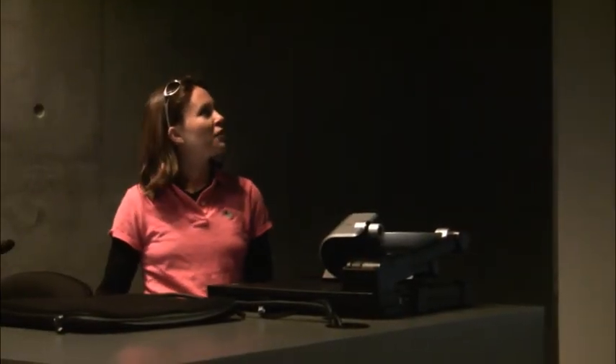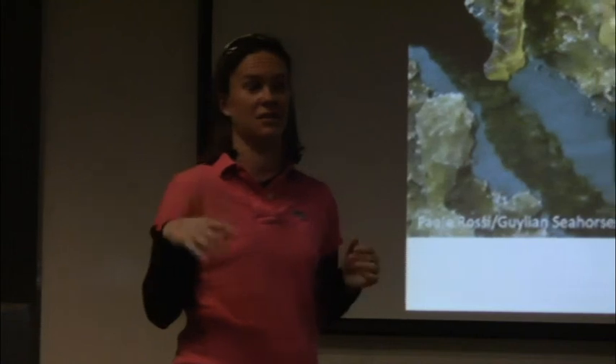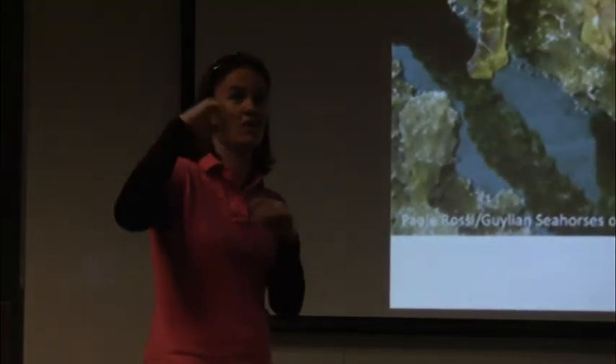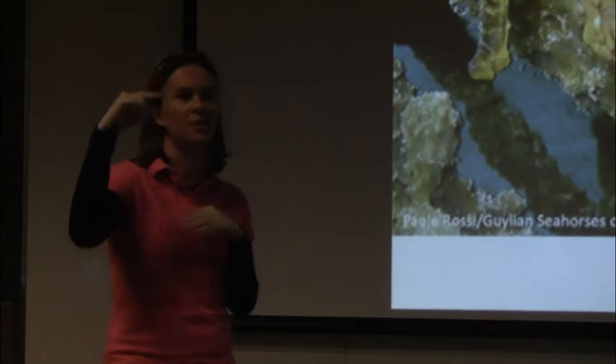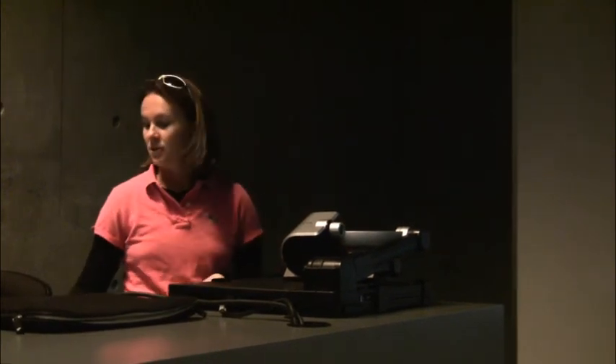Southeast Asia has the highest number of seahorse species in the world—14 different species. This includes the tiny pygmy seahorses at peanut-sized, and also one of the largest species, the Kellogg seahorse, which gets to about 30 centimeters as a full-grown adult. There's quite a variety of species in Southeast Asia.